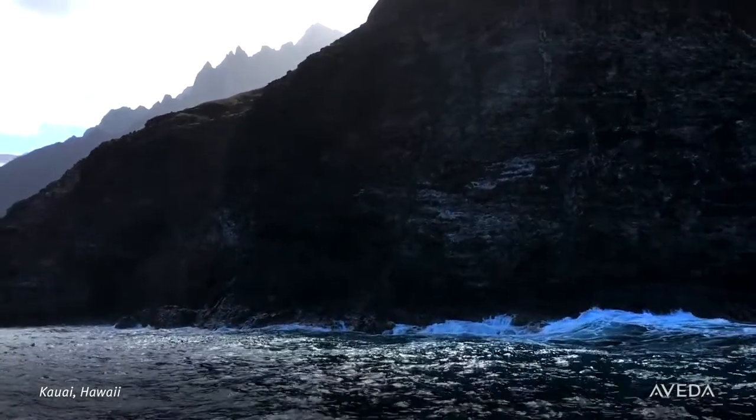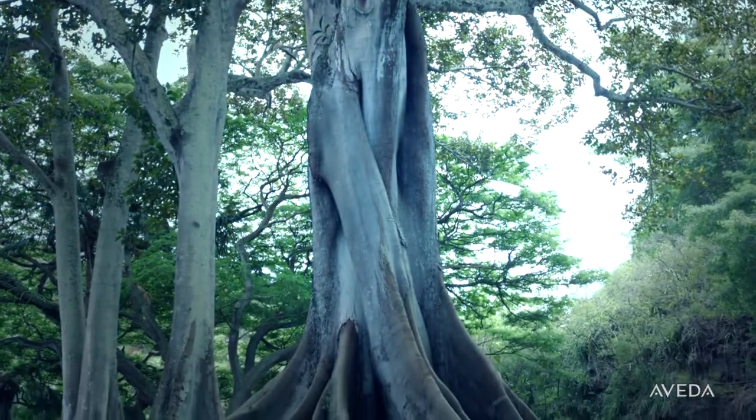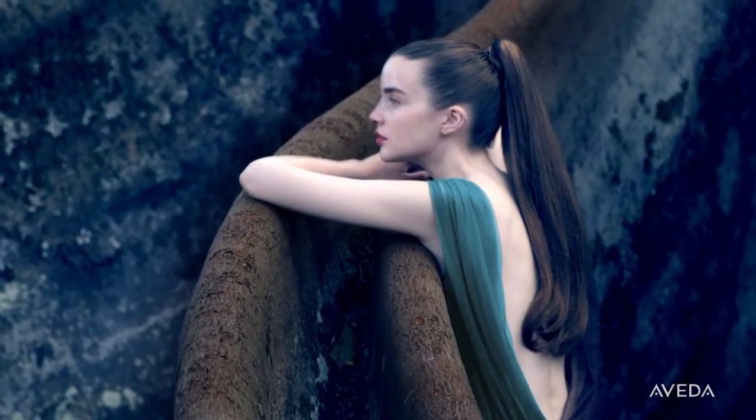On the south shore of the island of Kauai, Hawaii, we found towering fig trees with powerful roots that give them the foundation they need to stay beautiful. What better way to illustrate that beautiful hair is rooted in your scalp?